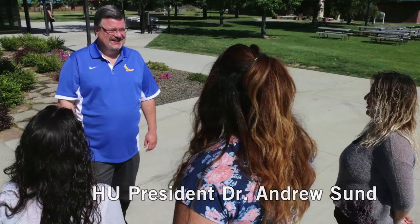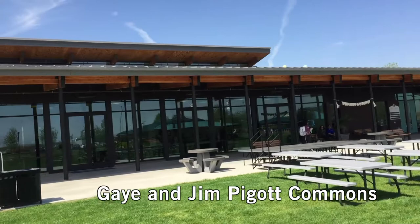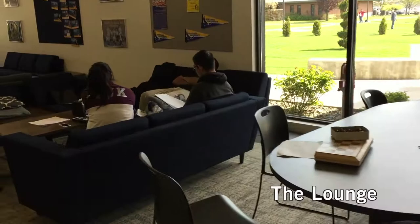Now let's head over to the Gay and Jim Piggott Commons and John will tell us more about what we can see there. The Gay and Jim Piggott Commons is one of the newer buildings at Heritage University and is home to the Student Lounge, Eagles Cafe, and two conference rooms. The Student Lounge is a fun place where students can hang out, play pool, board games, listen to music, and much more. As we walk in, we enter the Eagles Cafe, which offers hearty, healthy, and tasty items for breakfast, lunch, and an afternoon snack.